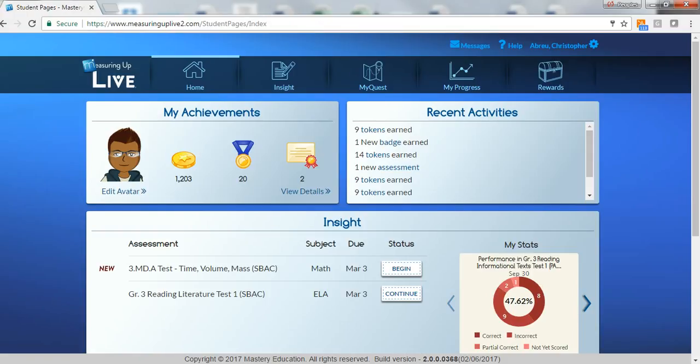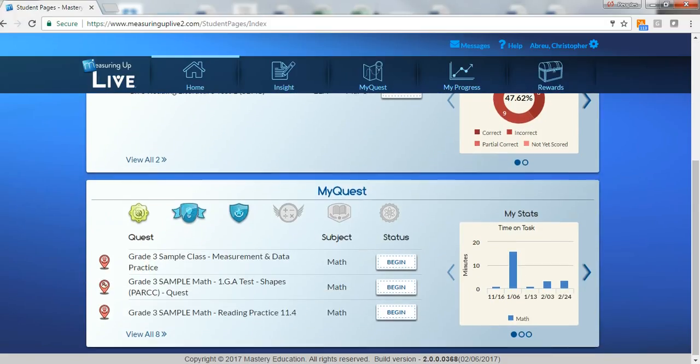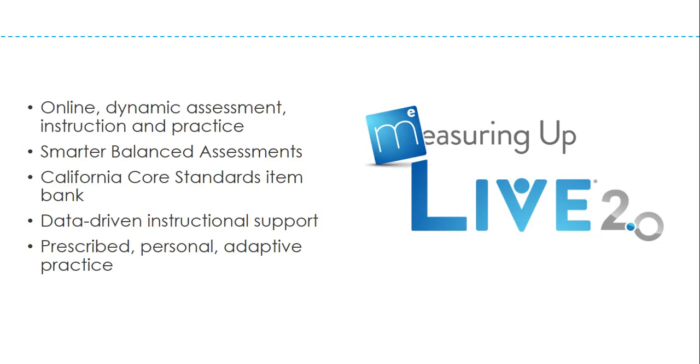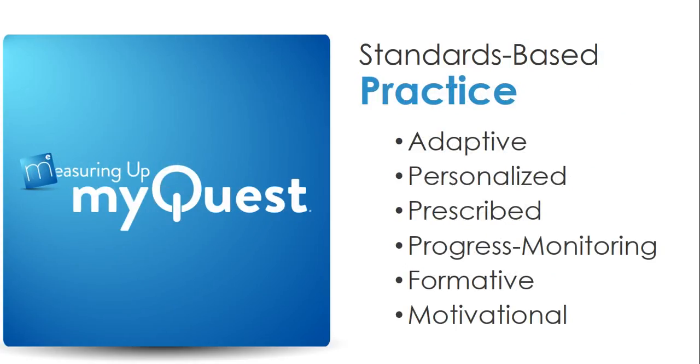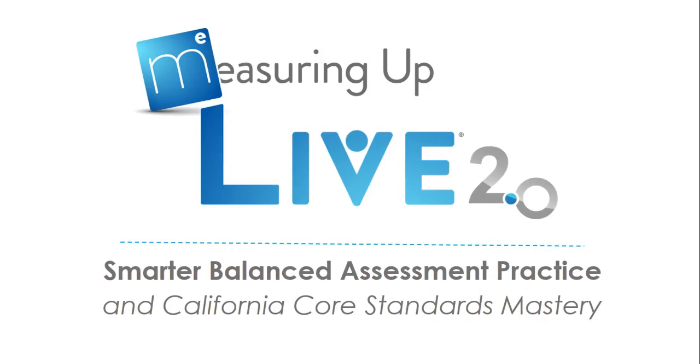Students can take ownership of their learning. They can quickly access their assigned assessments in practice and immediately see their progress and rewards. Measuring Up Live 2.0 is a flexible online supplemental program designed to pinpoint students' knowledge levels, track progress towards California Core standards mastery, and provide adaptive and ongoing practice to build standards mastery, all through an authentic testing experience which helps prepare students for the Smarter Balanced assessment.